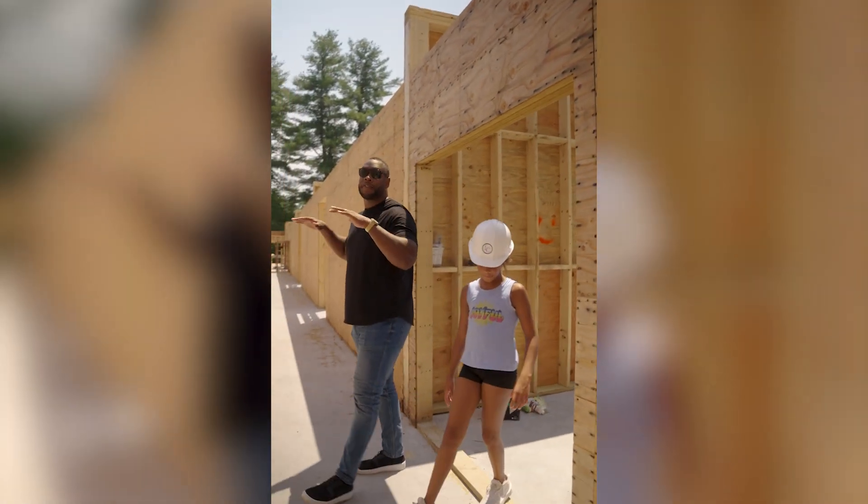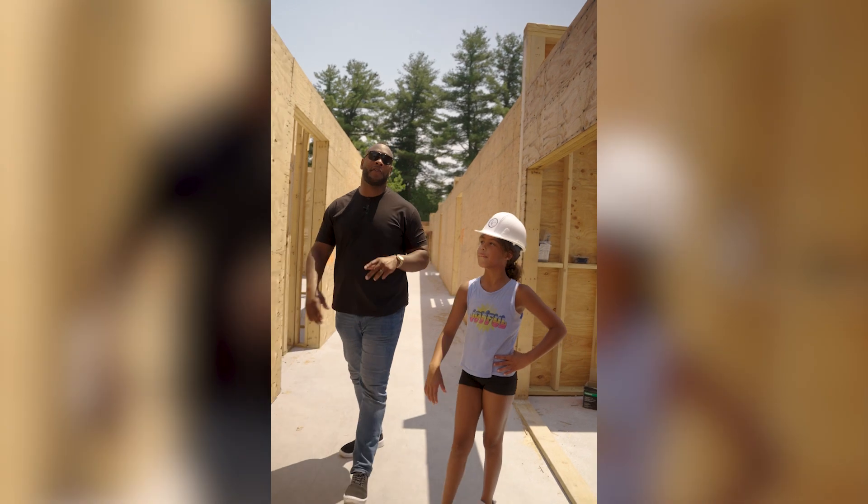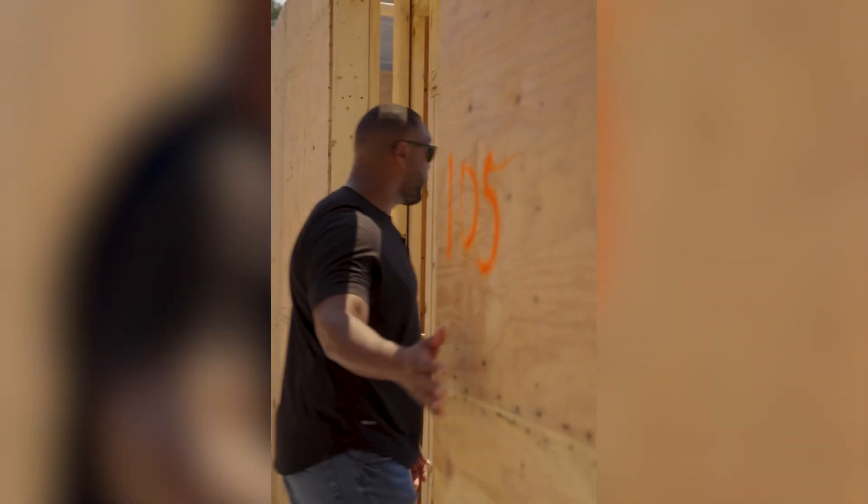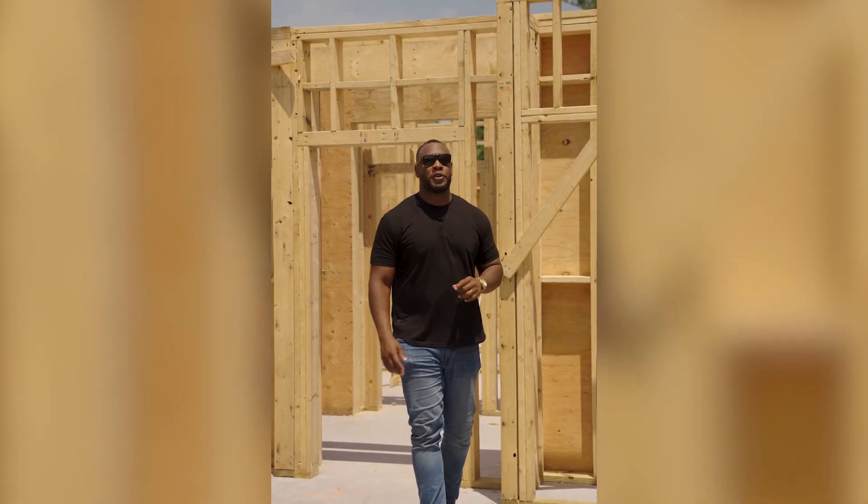Today the first floor has been framed, and we're going to take you guys through a two-bedroom unit. This right here is a two-bedroom unit on the first floor.